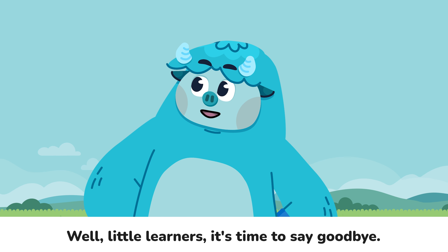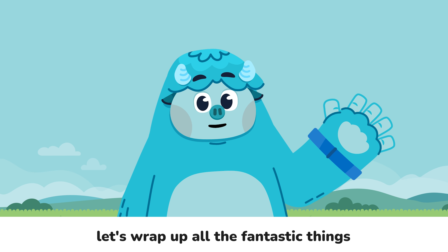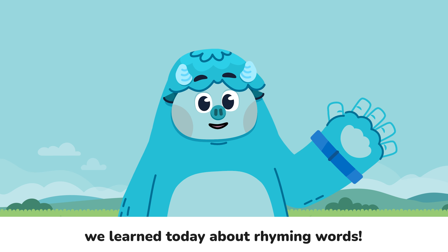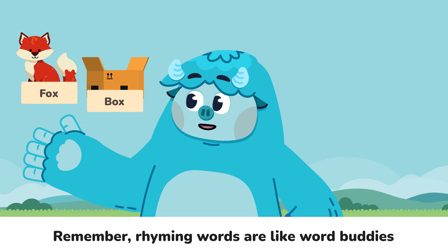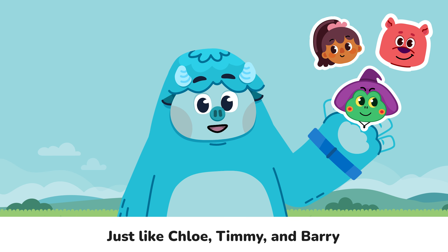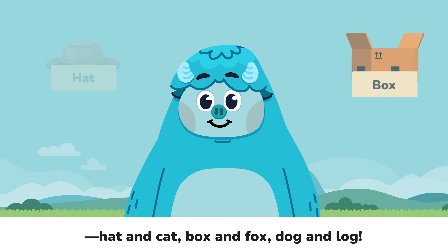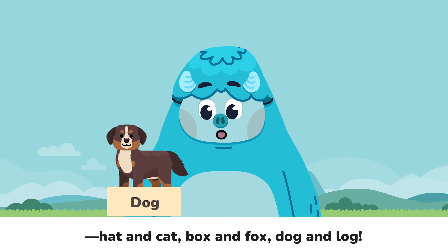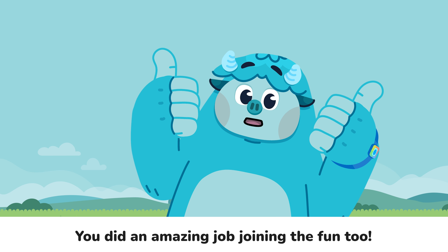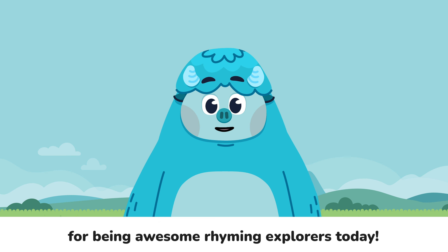Well, little learners, it's time to say goodbye. But before we go, let's wrap up all the fantastic things we learned today about rhyming words. Remember, rhyming words are like word buddies that have the same ending sound. Chloe, Timmy, and Barry found many rhyming pairs at the store: hat and cat, box and fox, dog and log. You did an amazing job joining the fun too! Give yourselves a big thumbs up for being awesome rhyming explorers today. You rocked it!